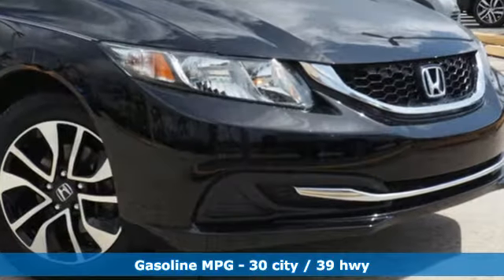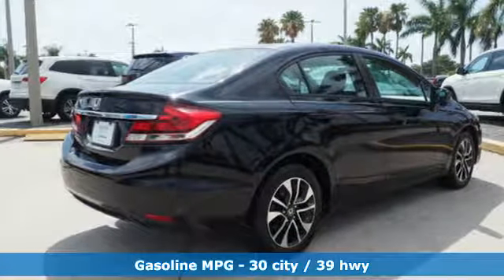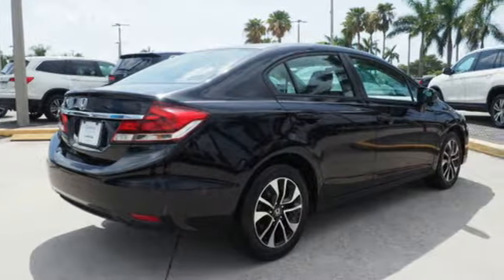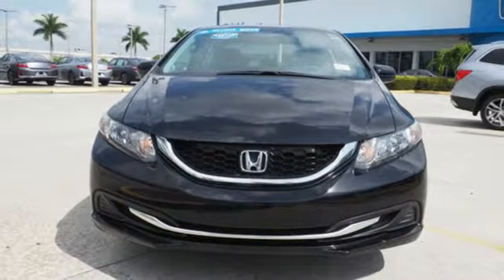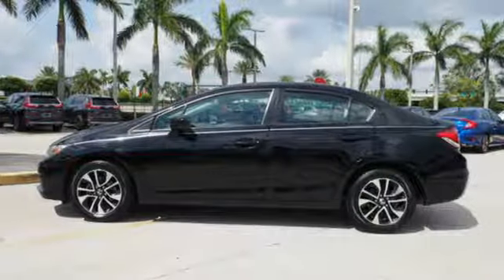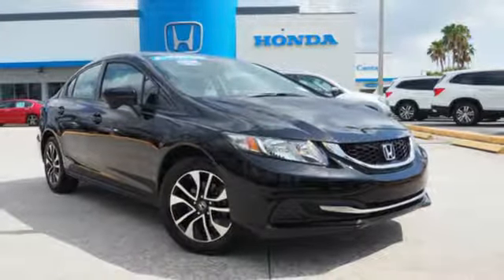You'll enjoy the impressive engine, working with the Econ button to provide you a powerful drive with high fuel economy. Surround yourself in safety with the wide viewing angle of the side mirrors, brake assist, and stability and traction control. Cruise the country or zip around the city in this stylish Civic today.